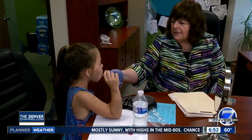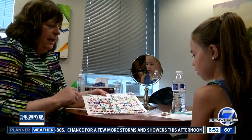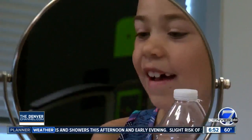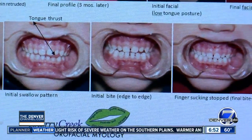Mary uses household items to address those small habits. We build up the muscles of the tongue and get the tongue up in the right position to make speech sounds. In most cases, the treatment lasts three and a half months, and over time Mary says she sees results — those teeth have actually changed, where they're now overlapping.